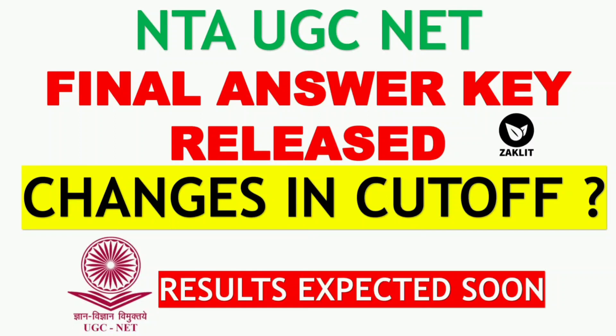Hello everyone and welcome back to Jacklit educational channel. This is an important video in which the NTA has released the final answer key for the December 2021 and June 2022 UGC NET examination. We will check what questions were dropped by the NTA and what questions had their answers changed. We are dealing with the environmental science paper, so without wasting much time, let's get started.